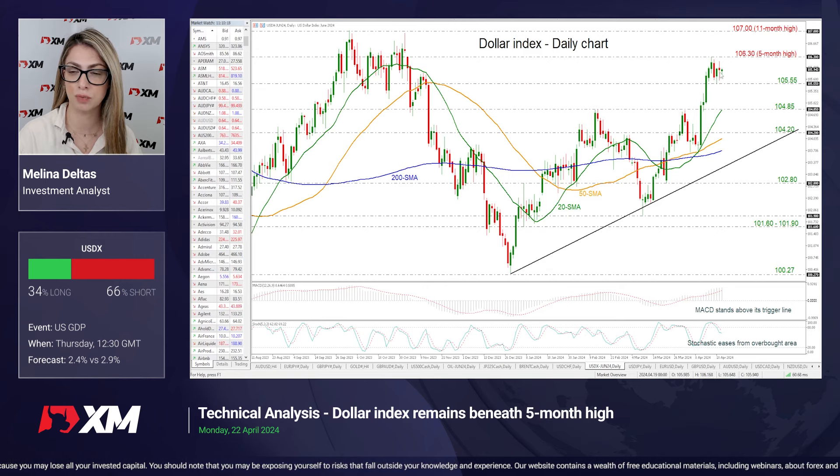This sideways movement, if it breaks to the upside, may reach the 11-month peak of 107, endorsing this medium-term ascending tendency. On the flip side, if there is a continuation of this bearish pressure, then the market may touch the 20-day SMA, which overlaps with the support level of 104.87, ahead of the 104.20 line.